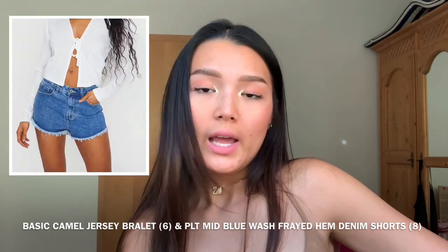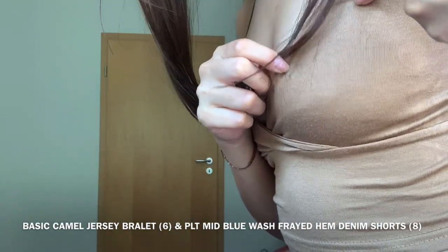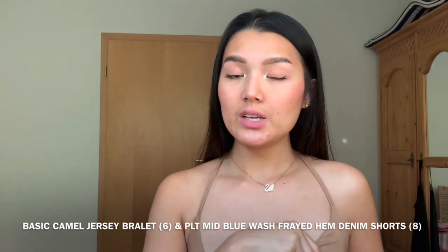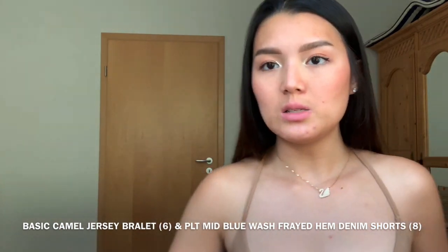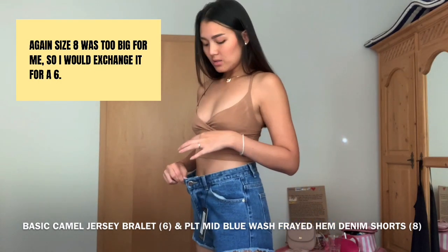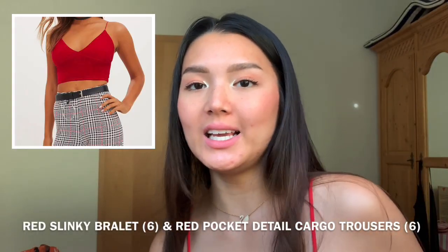Now I have on the basic camel cami and denim shorts. The cami is pretty comfortable, but there are two cons: the top area isn't very secure — I keep having to pull it up — and it still shows the nipple shape, so you might want nipple covers. As for the shorts, I really like everything about them except they're a bit big around the waist and the fit isn't perfect.